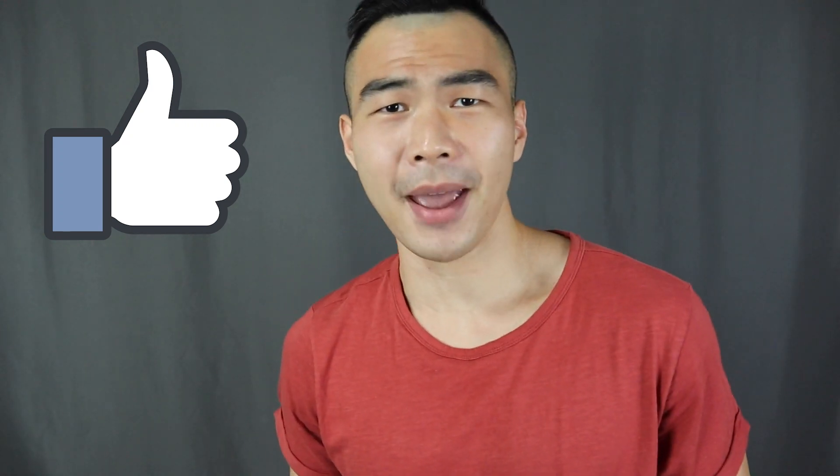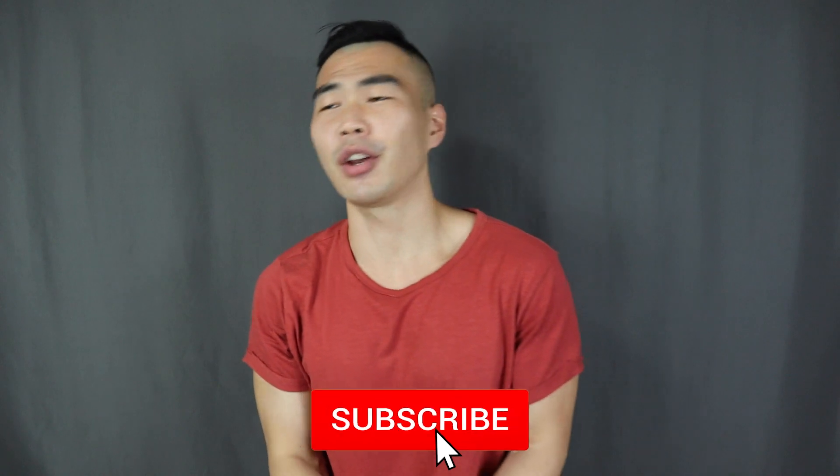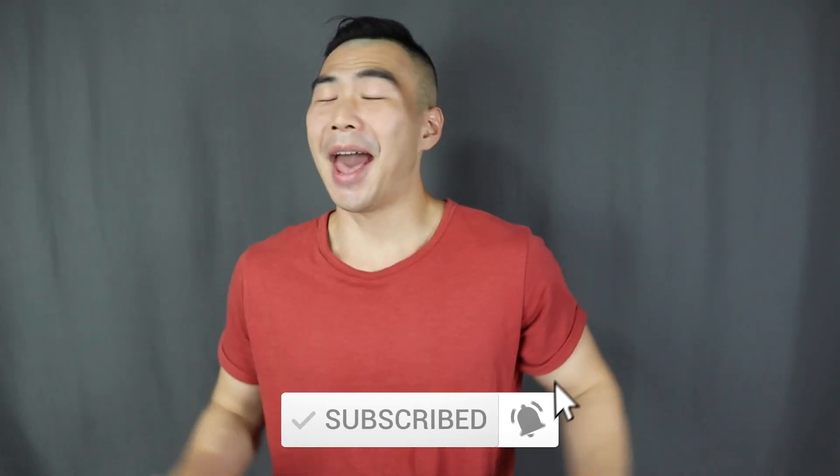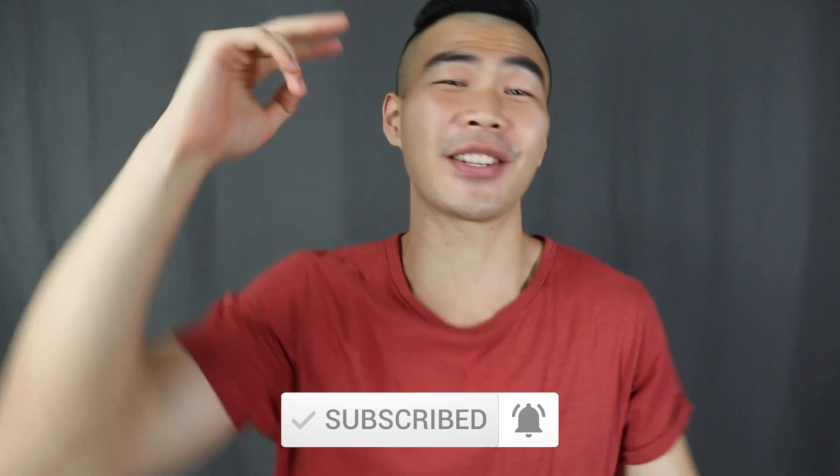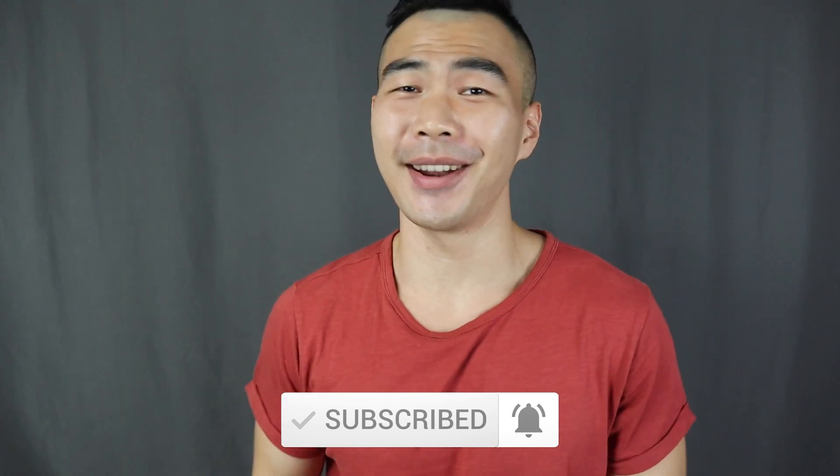That's it for today's video! Let me know which one is your favorite outfit down in the comments below, and make sure to smash that thumbs up button. Remember to subscribe and turn on the notification bell if you haven't done so already. Happy Chinese New Year — 大家新年快樂! And I'll see every single one of you in my next video!